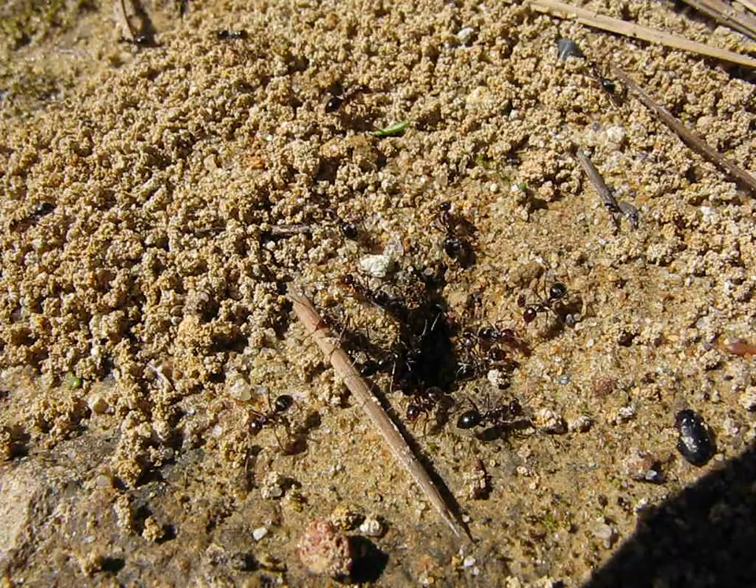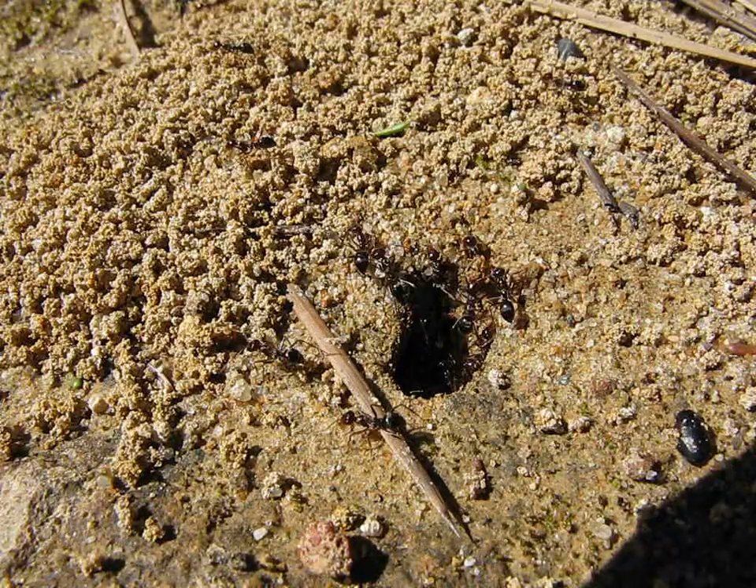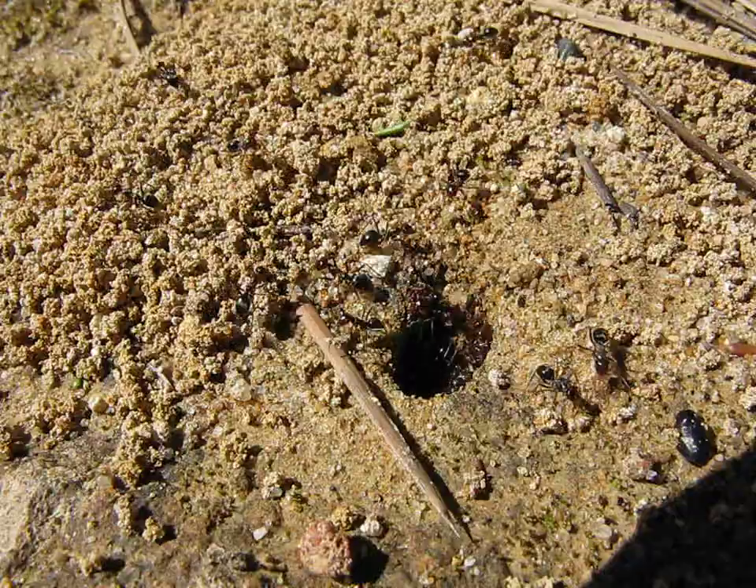What I have here is some Marmococystis — I believe it's Mimicus. And this is a very mature colony.